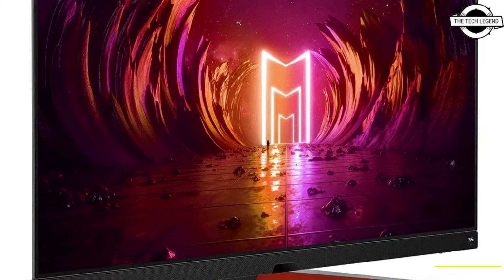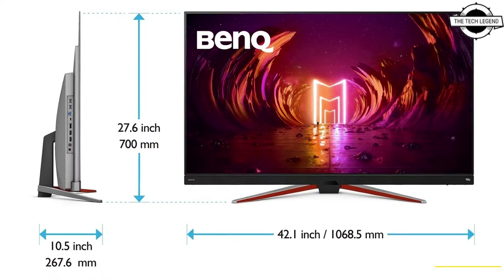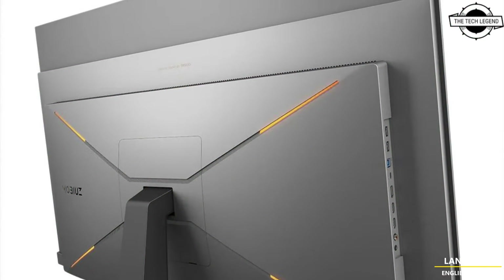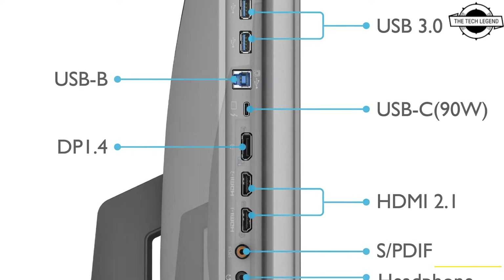Hello friends, welcome to the Tech Lesson channel. Today I will talk about BenQ's Mobiuz first 48-inch OLED gaming monitor. BenQ has launched the first OLED gaming monitor, the Mobiuz EX48UZ, creating a next-level 4K 48-inch OLED gaming monitor and the newest monitor to join the BenQ Mobiuz family.